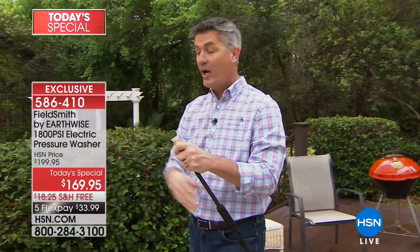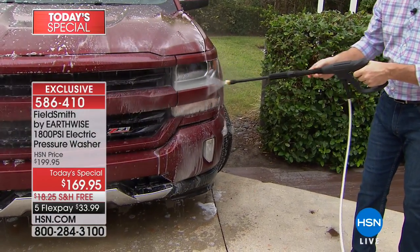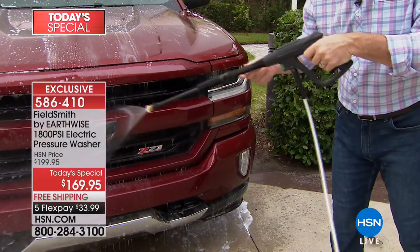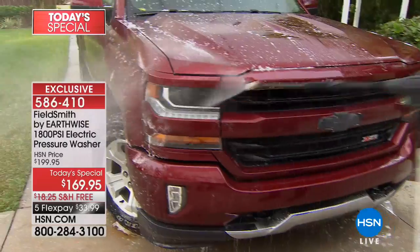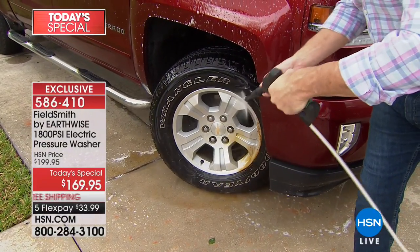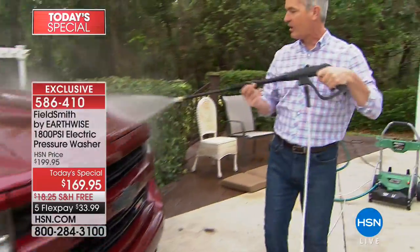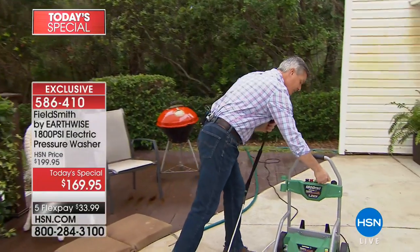After letting the soap sit for a minute, switch back to the 40-degree tip. Now you can blast away bugs, dirt, and debris — no hand in a bucket with an old rag. Get close on the headlights, tires, rims, and wheel wells. With the 25 feet of pressurized hose, you can get all the way around the car without moving the unit.